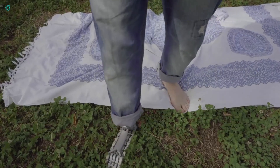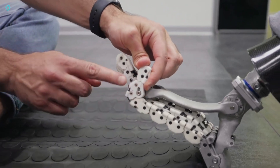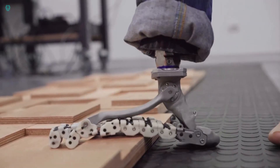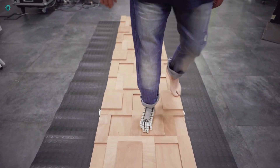No batteries, motors, or charging ports needed. Why complicate things when plastic parts and steel cables get the job done? The foot has already undergone clinical trials and has been successfully tested on a four-legged robot animal.